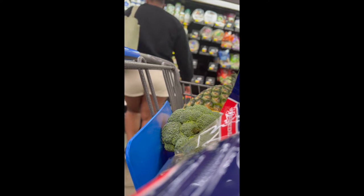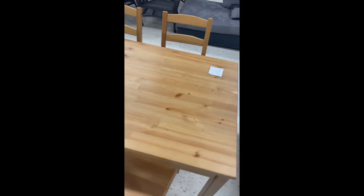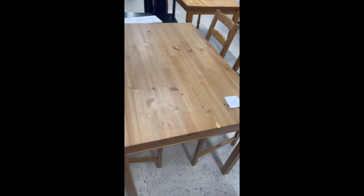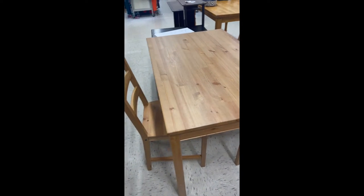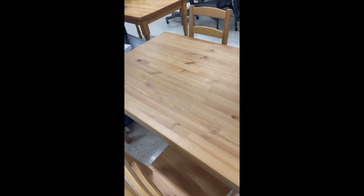Y'all, I just came to Goodwill to get a table. Me and my roommate have been looking for a kitchen table and we finally found one. Let me turn it around so y'all can see. It's missing a chair but whatever — I like it because it's small and short, and our kitchen is not that big so we don't need a big table. I have chairs at home we can add if we get a fourth person.